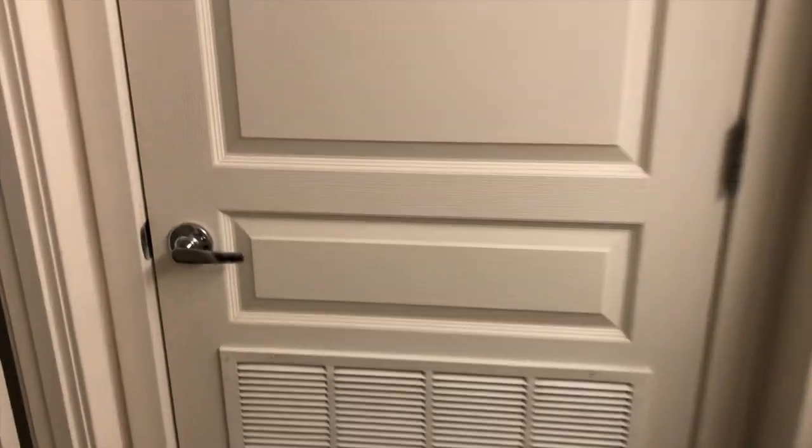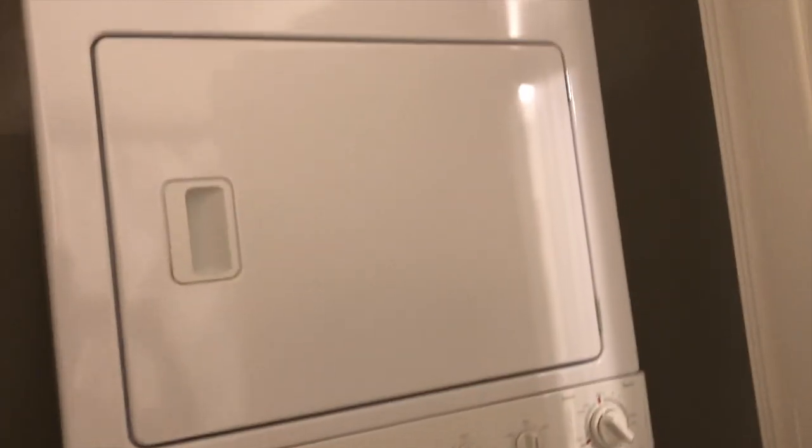This is the laundry room, I guess you could say. There's a full-size washer and dryer in here. That on there is lint — I promise I'm not dirty!